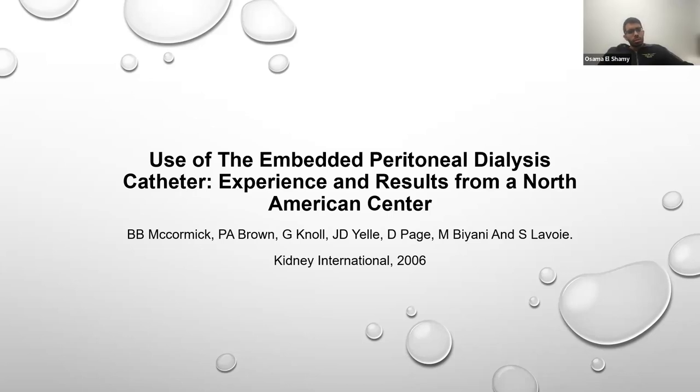We're almost at five past the hour, so I'm going to go ahead and introduce our speaker for today. Hello everyone and welcome back for our first home dialysis journal club of this calendar year. Presenting today is one of our first year nephrology fellows, Dr. Sarah Aboukar.